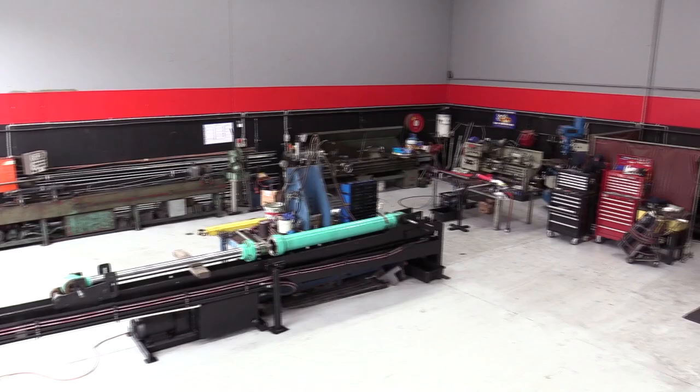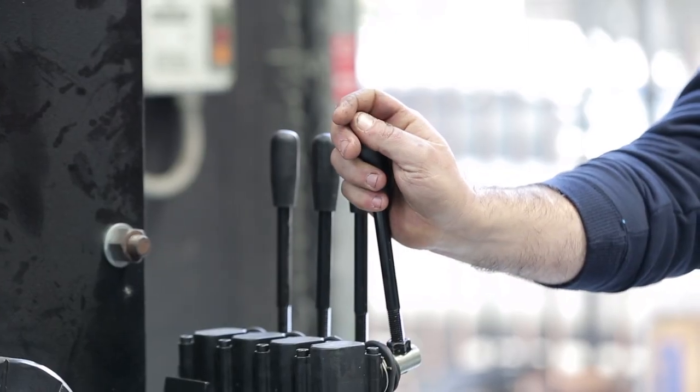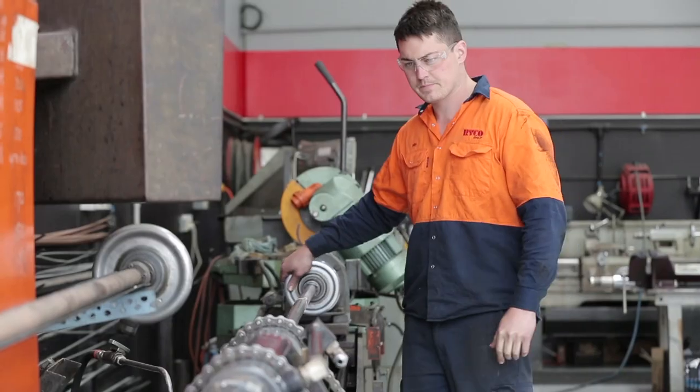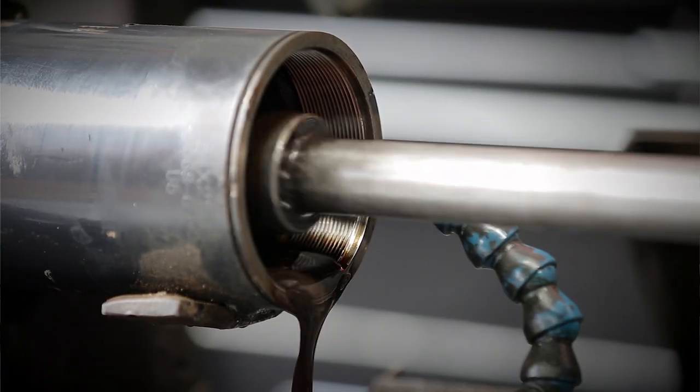Being an engineer, the workshop area is my favorite part of the business. The workshop area has been specifically set up to cater for small to large hydraulic cylinder rebuilds, from the handling and disassembly stage, right through to machining, honing and then of course reassembly.